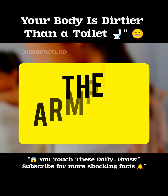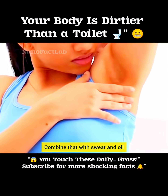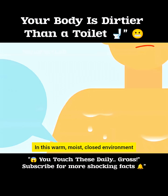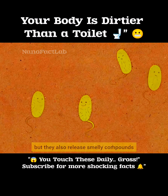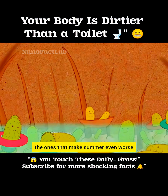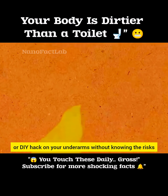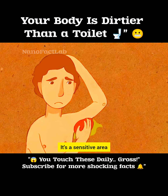Number 5: the armpits. The skin under your arms has tons of folds. Combine that with sweat and oil, and you've got a paradise for bacteria. In this warm, moist, closed environment, bacteria not only multiply like crazy, but they also release smelly compounds — the ones that make summer even worse. But be careful: don't just throw any product or DIY hack on your underarms without knowing the risks. It's a sensitive area.